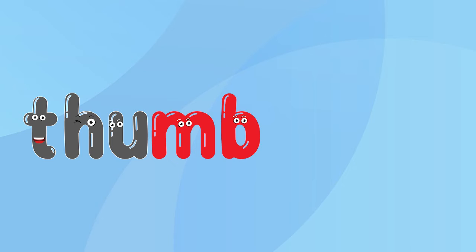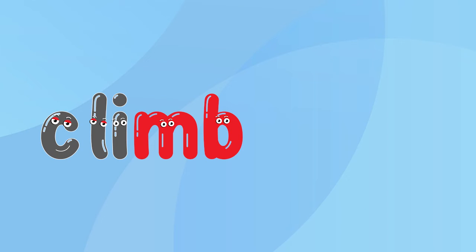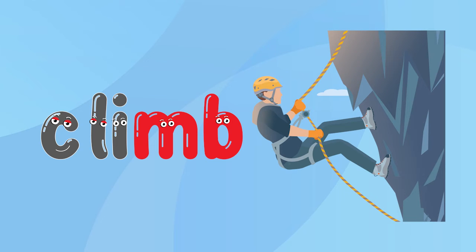Th, U, M — thumb. Say it with me: thumb. Cl, I, M — climb. Say it with me: climb.